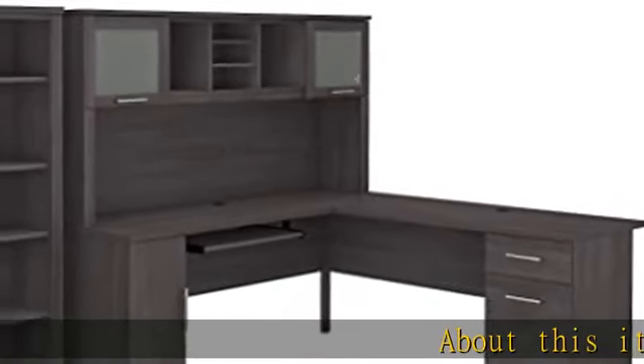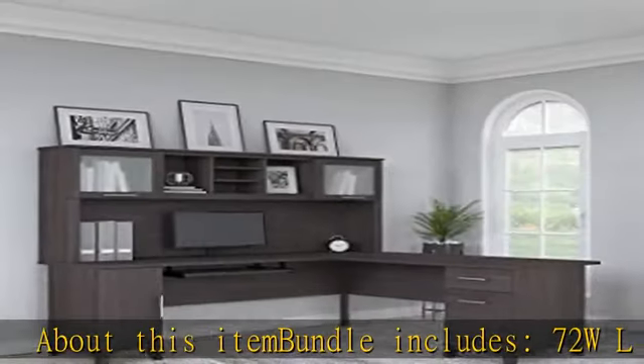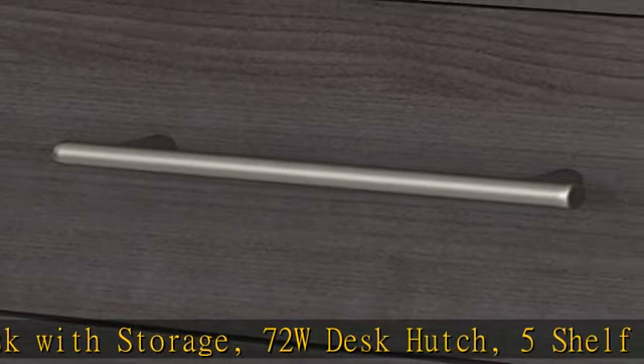About this item: bundle includes a 72W L-shaped desk with storage, 72W desk hutch, and 5-shelf bookcase. The 72W surface with wire management provides plenty of room for a computer, phone, printer, and more.